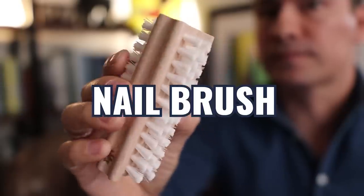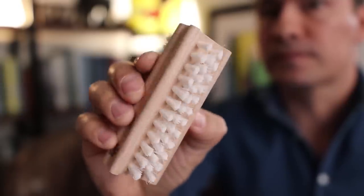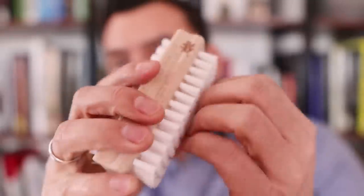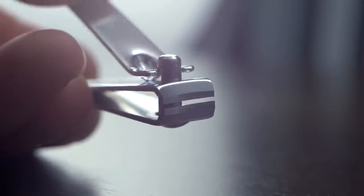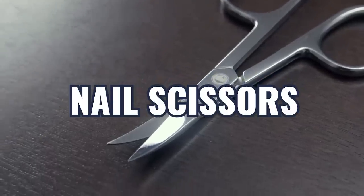Speaking of grooming, let's talk about nails. This right here is a nail brush — you want to make sure you have one in your bathroom and use it daily to clean your nails. Next up, clippers — the majority of you guys use these and it's a great place to start. But advanced guys, level two, are using scissors.